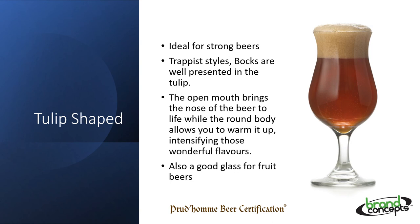This tulip glass is also sometimes called a hurricane glass or a poco grande — it is ideal for strong beers. Trappist ales or bocks are well presented in the tulip. The open mouth brings the nose of the beer to life while the round body allows you to warm it up, intensifying those wonderful flavours. It is also a good glass for fruit beers if you want less refreshing and more deeper fruit flavours.